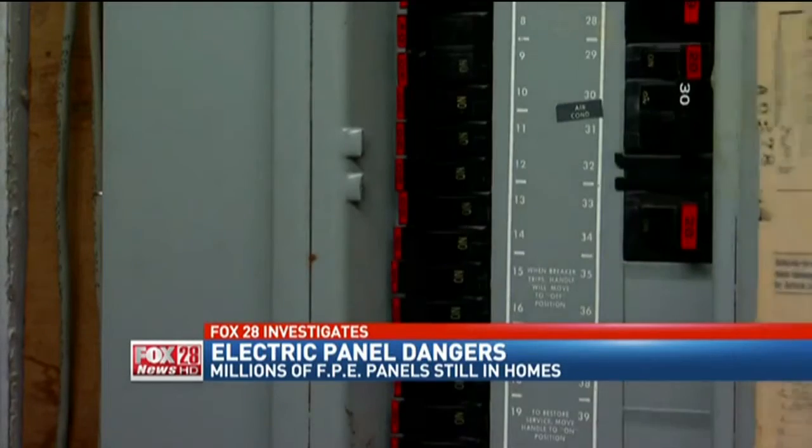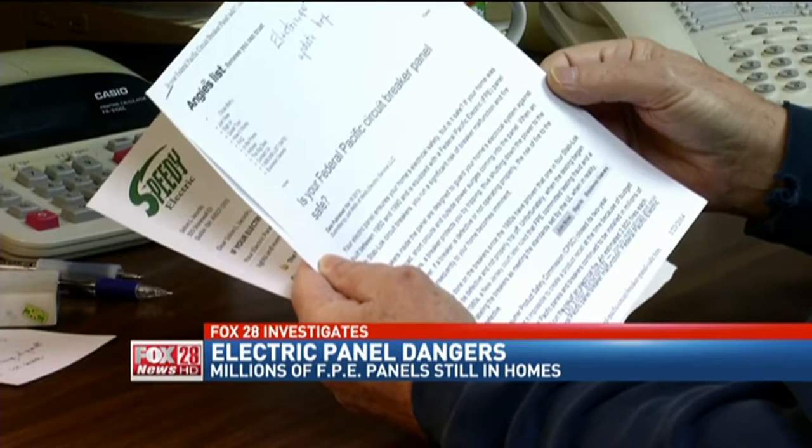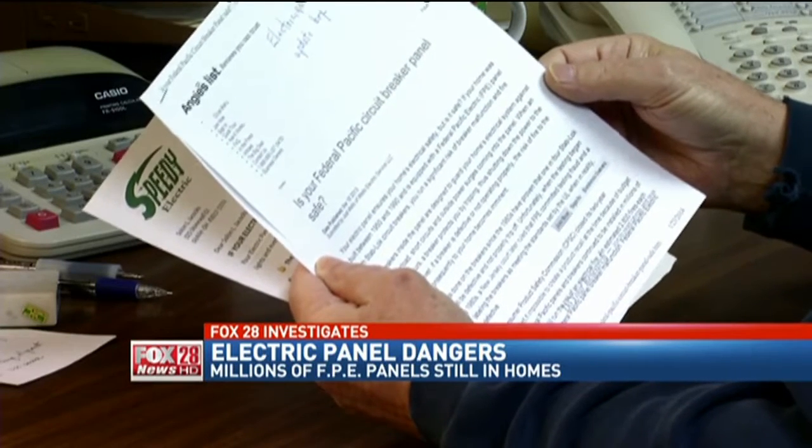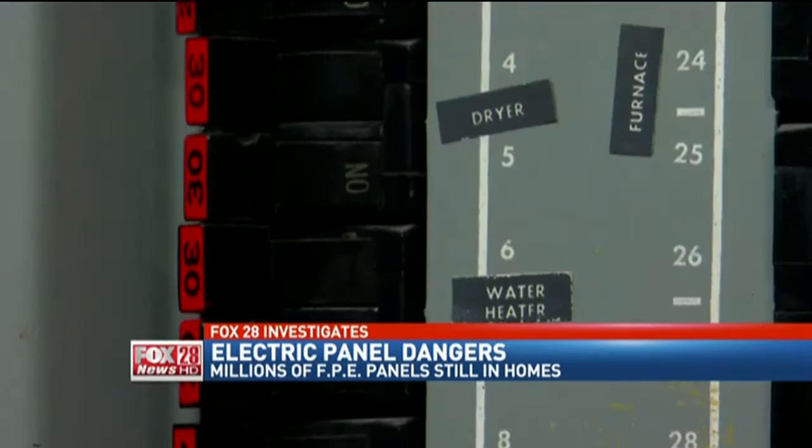So how common are these Federal Pacific Electric panels? We chose a neighborhood where all the houses were built in the late 70s and planned to go door to door until we found one. At the very first house, we found a Federal Pacific Electric Company panel from Newark, New Jersey. Homeowner Roy Jaycox said he didn't know anything about Federal Pacific until two years ago when they were having a new heat pump and furnace put in. He was warned, and an article from Angie's List confirmed the dangers — tests have proven that one in four Stablock breakers will be defective.